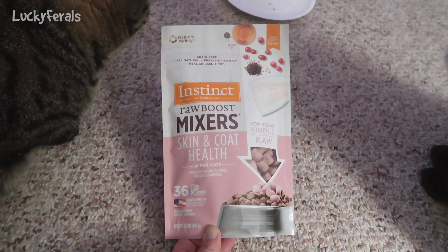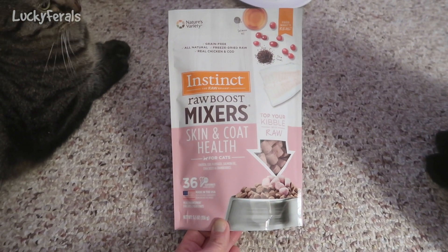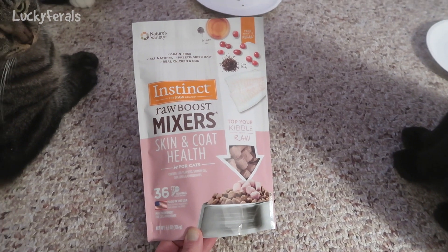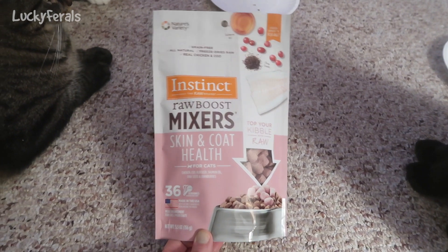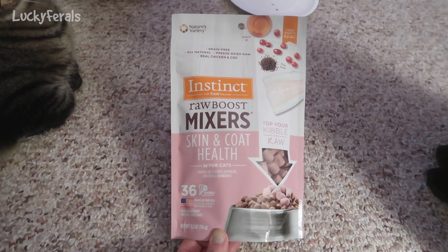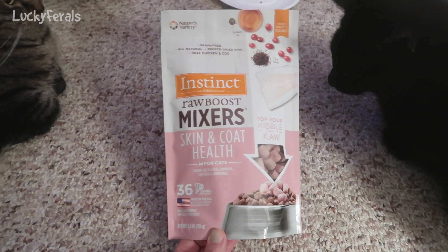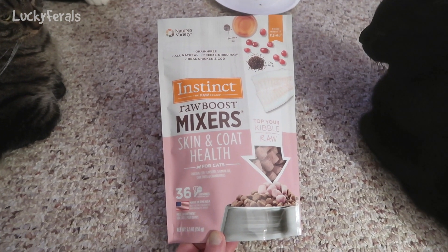They had two new varieties — Skin and Coat Health, which is this one, and they also had a Digestive Health. I bought that also. I think they were $11.99 for this bag. This is a 5.5 ounce bag with 36 servings. I was hoping to use it instead of crunchies, because these are definitely healthier, though much more expensive — you only get a 5.5 ounce bag for the same price as several pounds of dry food.